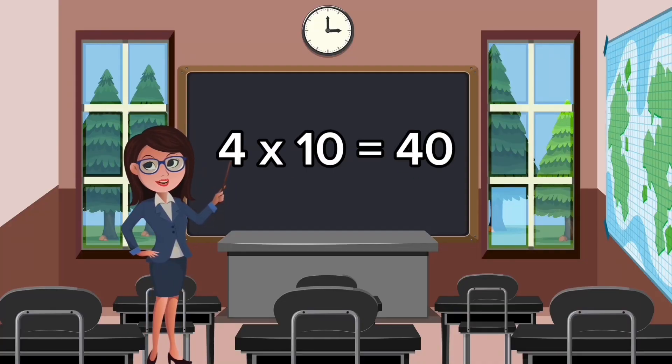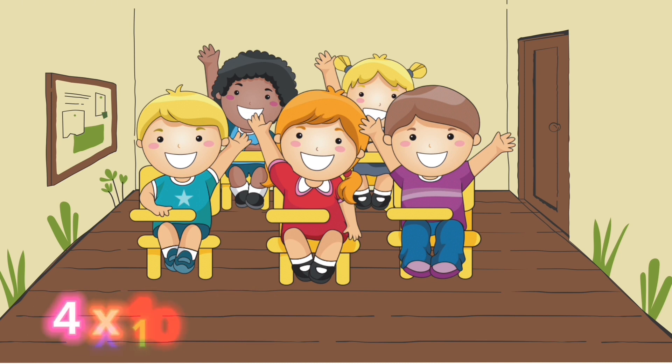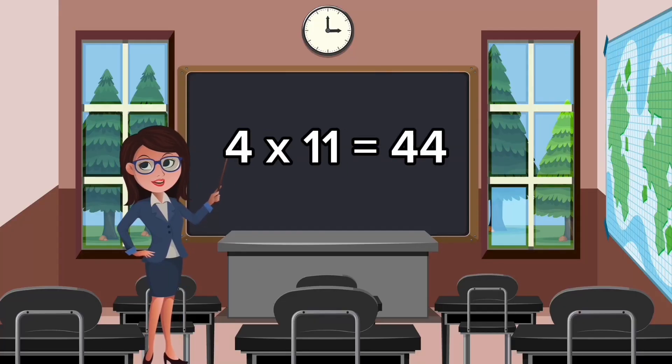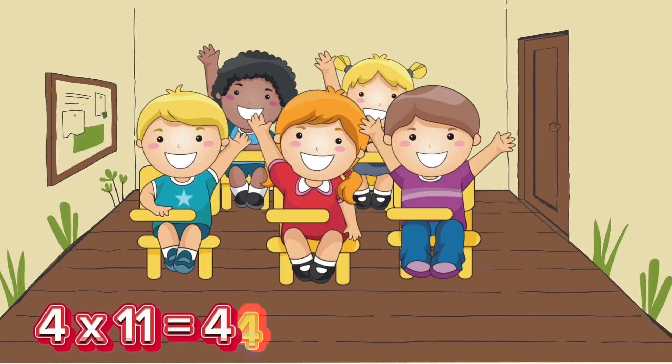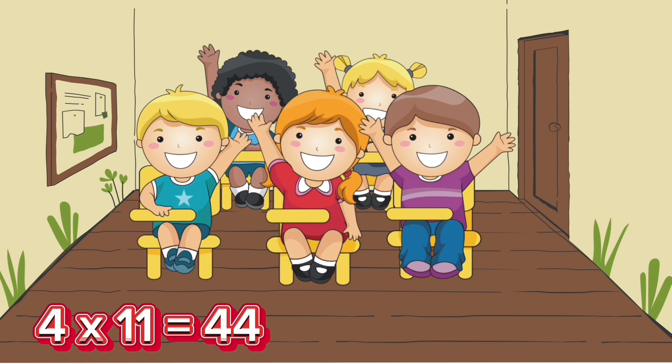Four-ten is forty. Four-elevens, forty-four.